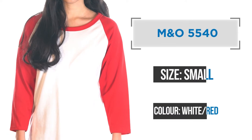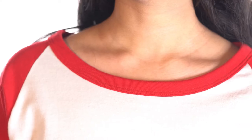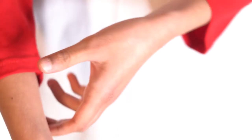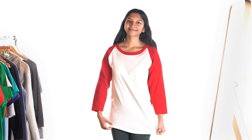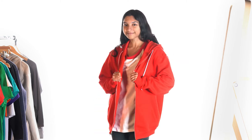The unisex baseball tee I'm wearing is the M&O 5540. It features 100% pre-shrunk ring-spun cotton with three-fourth sleeves. This is a perfect shirt for a casual look, especially matched with joggers and a full-zipped hoodie.